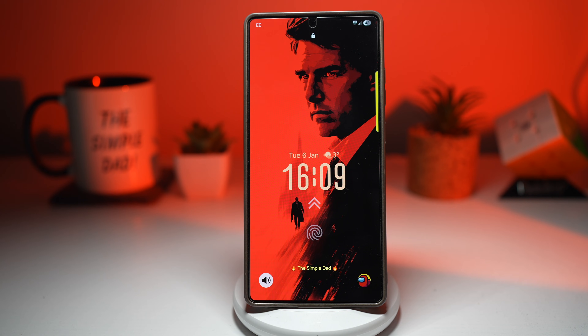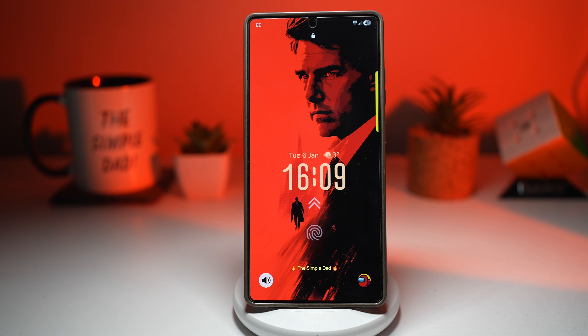Let's try to hit 300 likes on this video and make sure to share this video with your friends and family, because if they own a Samsung, they need to see this. Let's unlock seven Samsung Galaxy features that will completely change how you use your phone.